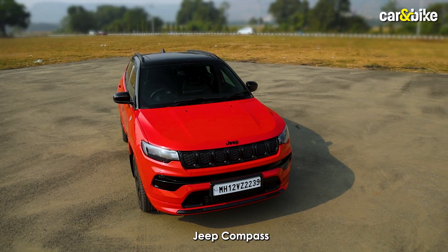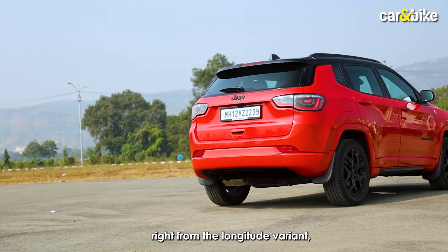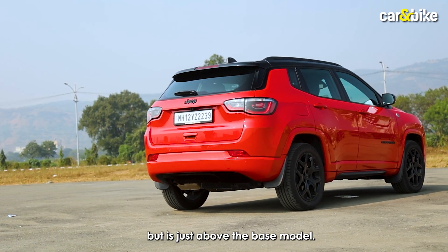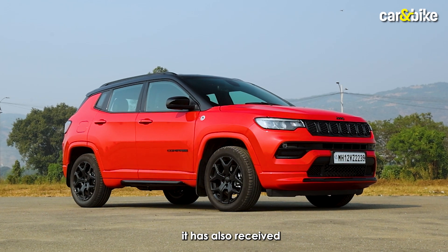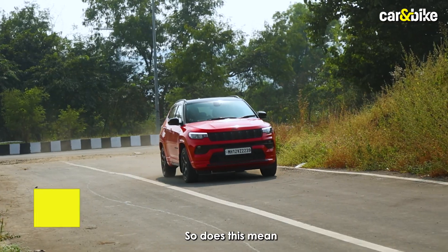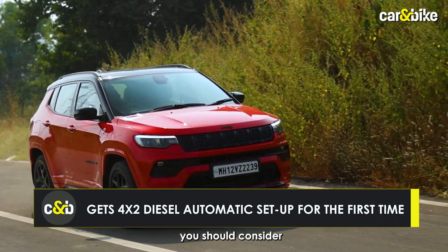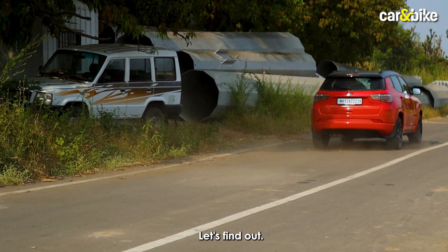The recently updated Jeep Compass now comes with a 4x2 diesel automatic option right from the longitude variant, which is just above the base model. In addition to that, it has also received a considerable price reduction across the variant line. So, does this mean you should consider the Jeep Compass now, or is there more than meets the eye? Let's find out!